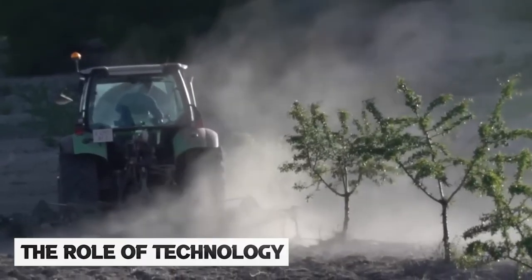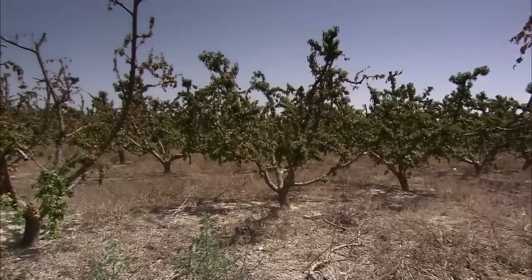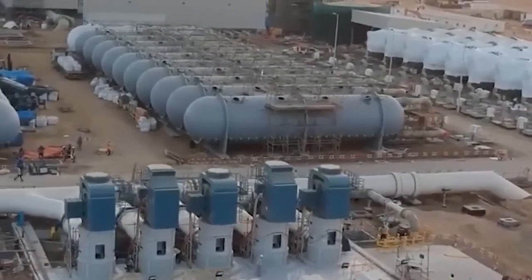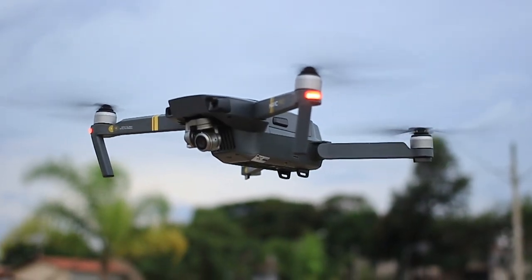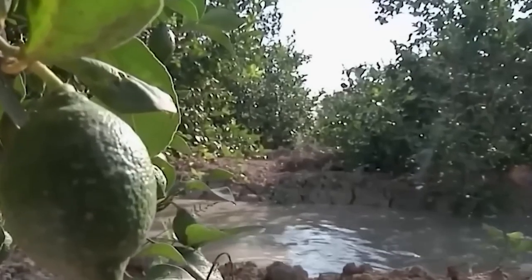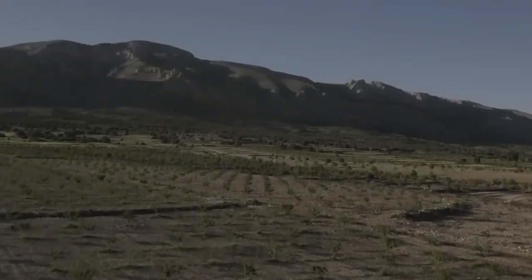Technology also plays a significant role in the transformation of Spain's desert into Greenland. The government is investing in research and development to find innovative solutions to water scarcity and desertification. One of the technologies being used is drones to monitor the health of forests and green spaces. Drones are also being used to plant trees in hard-to-reach areas, making it easier and more efficient to establish new forests.